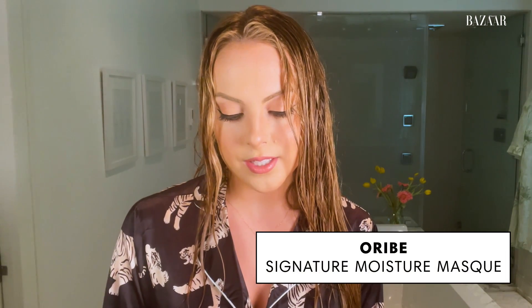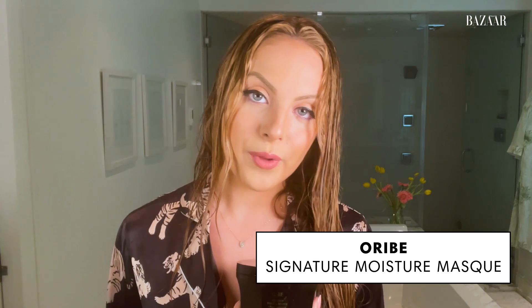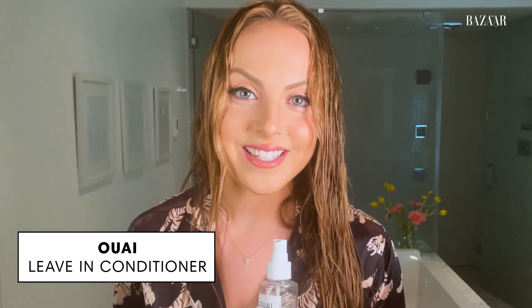Another great mask — this is the Signature Moisture Mask from Oribe. I really like this one too. So the first thing I do: I really love this, I've used this for years now. This is a leave-in conditioner by Way. I think that's how I say it — Way. I just spray this liberally, but not too much in the roots.